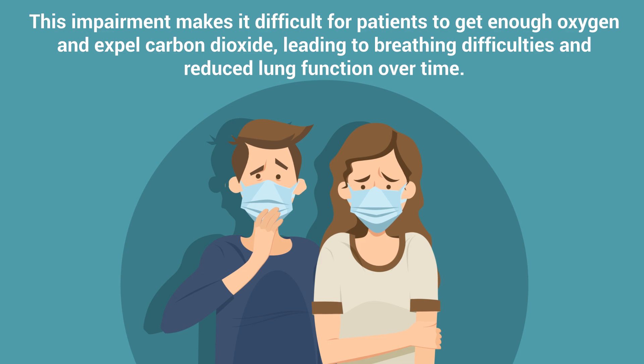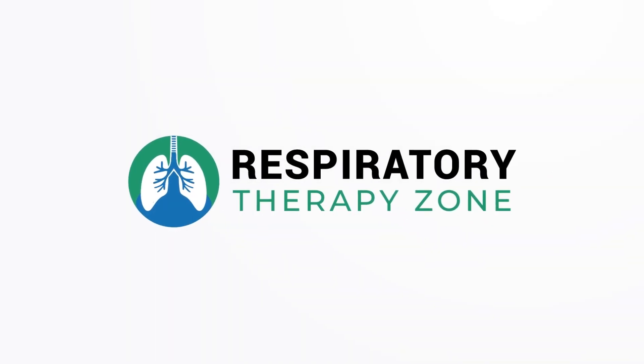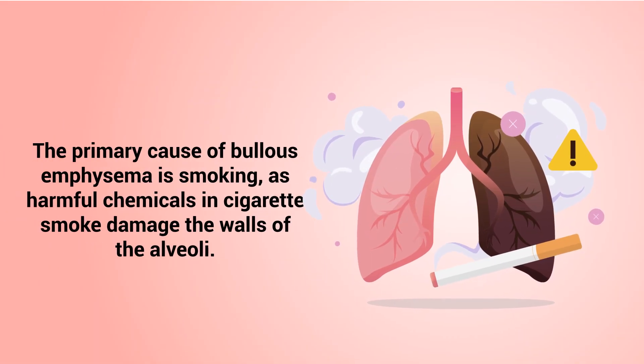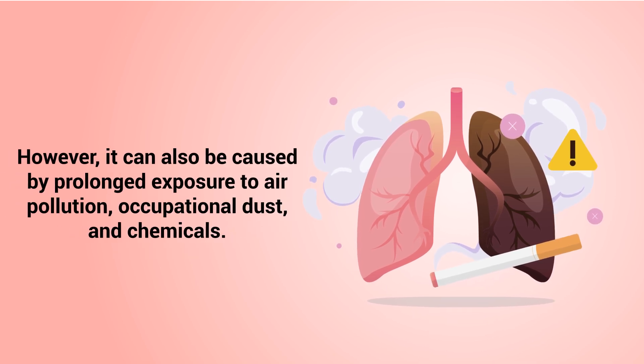And that is the topic of this video, so keep watching to learn more about this specific type of emphysema. The primary cause of Bullous emphysema is smoking, as harmful chemicals in cigarette smoke damage the walls of the alveoli. However, it can also be caused by prolonged exposure to air pollution, occupational dust, and chemicals.